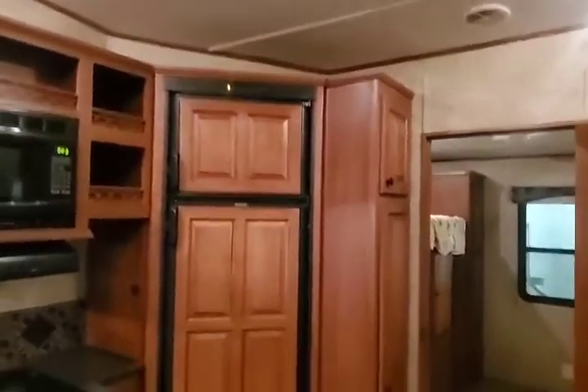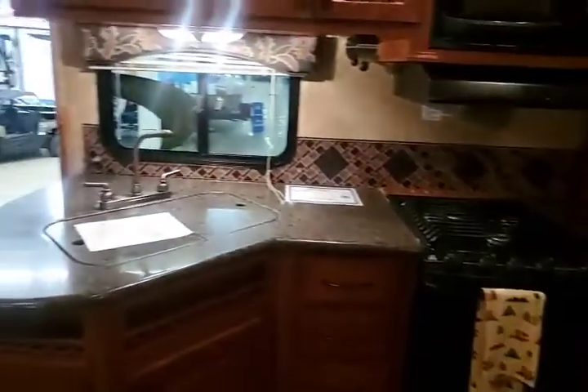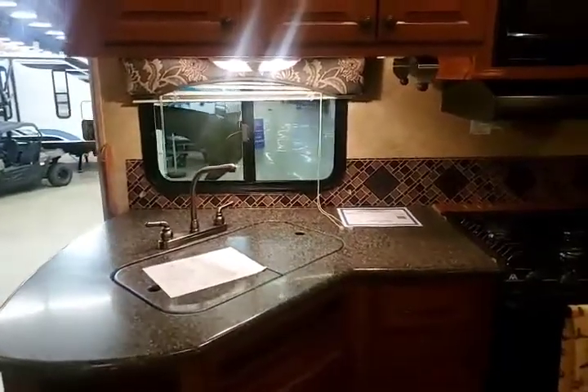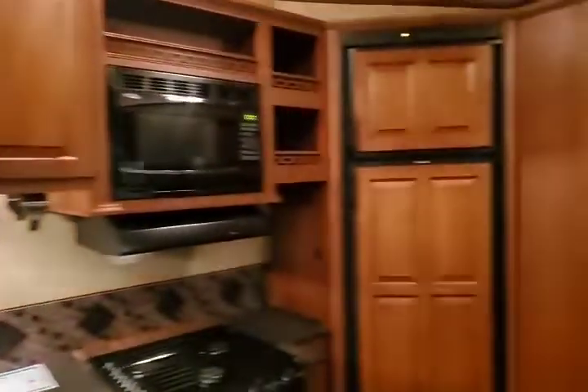You have your table and chairs, and across from that you do have your gas and electric refrigerator freezer, three-burner stove, oven, and a double sink with coverage — so you can have plenty of cupboard space.